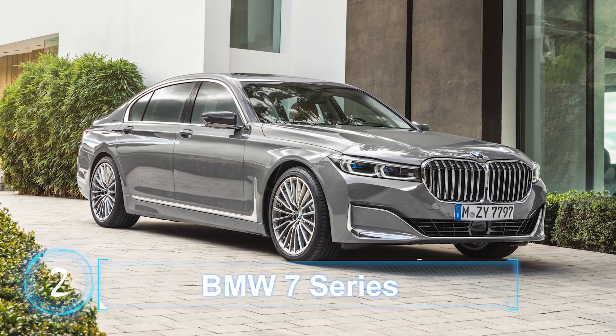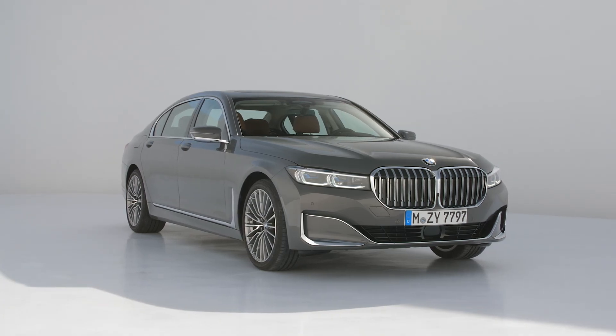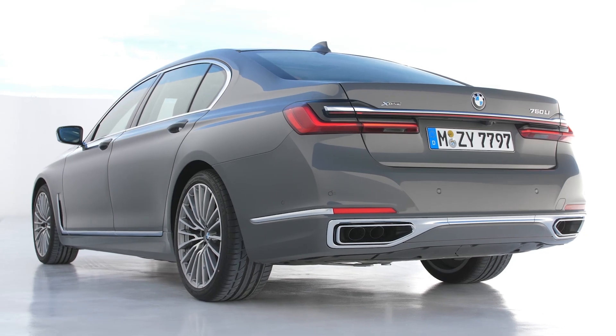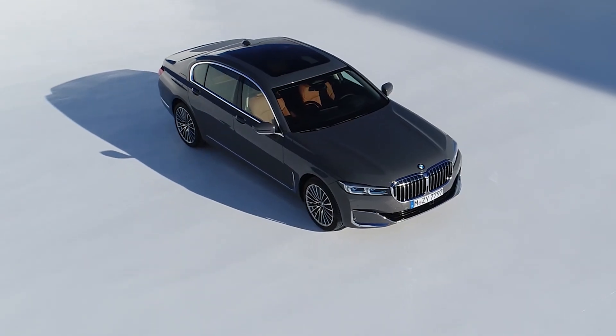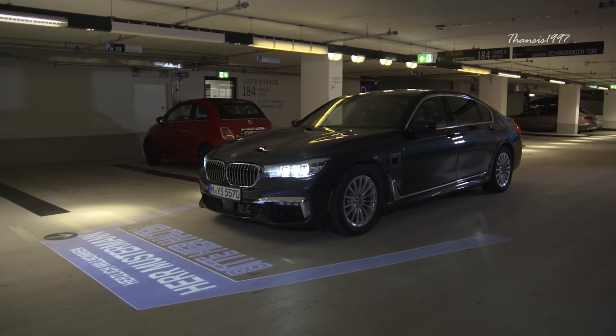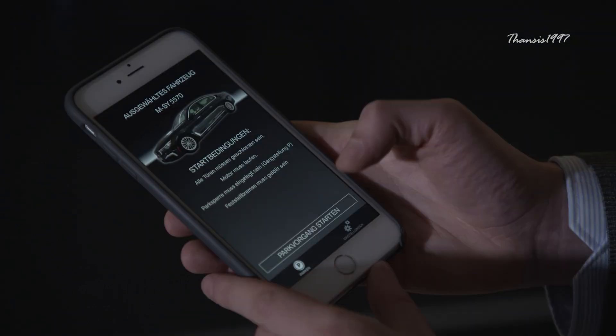BMW 7 Series. Among the range of futuristic technologies on the new BMW 7 Series is the Park Assistant Plus, which allows the driver to remotely control the car from outside the vehicle itself using the key fob.